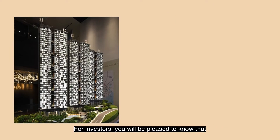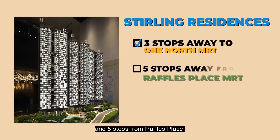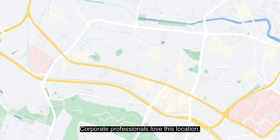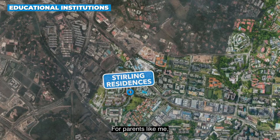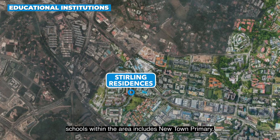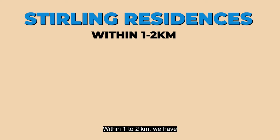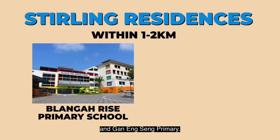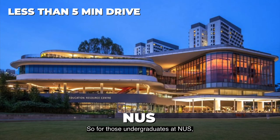For investors, you will be pleased to know that Stirling Residences is three stops away from One-North and five stops from Raffles Place — corporate professionals love this location. For those who drive, it is easily accessible to AYE and CTE. For parents like me, schools within the area include Newtown Primary and Queenstown Primary. Within one to two kilometers, we have Blangah Rise Primary and Gan Eng Seng Primary. And for undergraduates at NUS, it is less than five minutes' drive away.